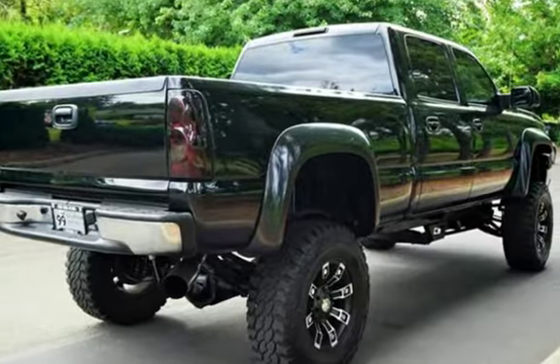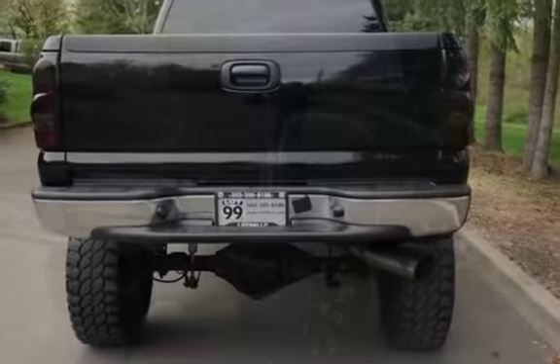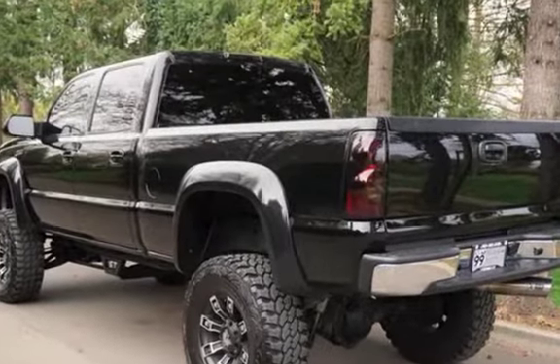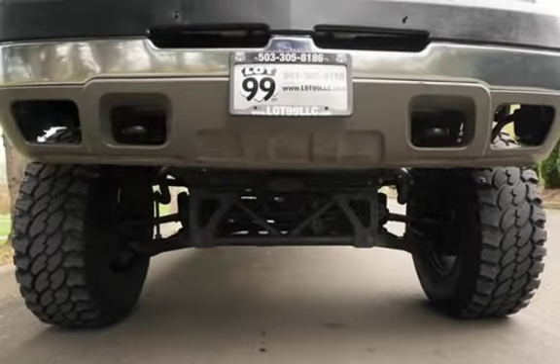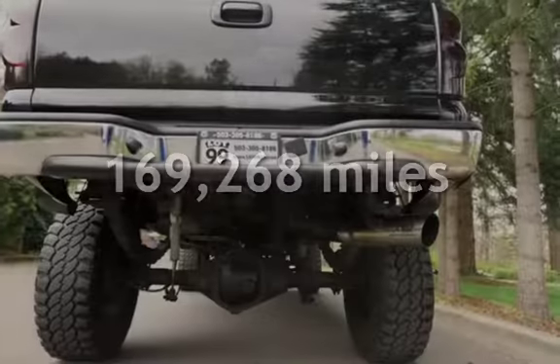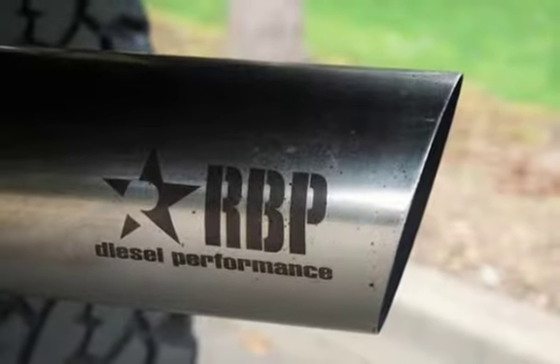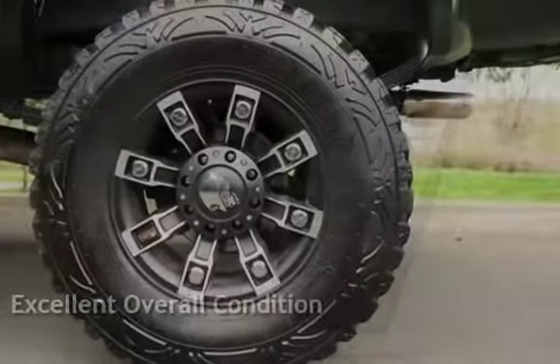This four-door truck has an eight-cylinder, 6.6-liter V8 engine, with four-wheel drive, and an automatic transmission. This Chevrolet has less than 170,000 miles on the odometer. This vehicle is in excellent overall condition.